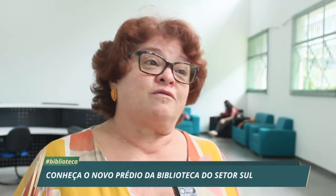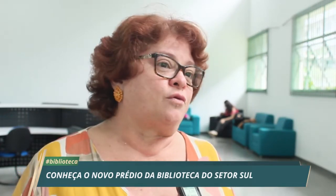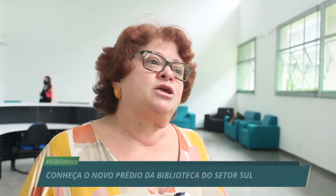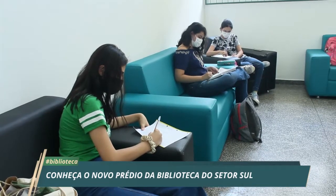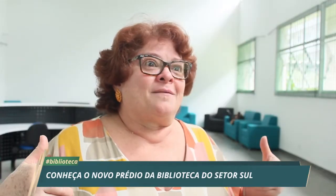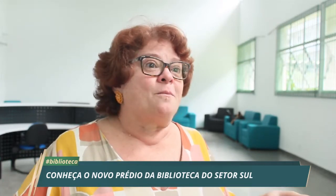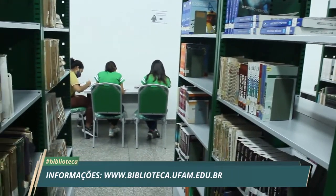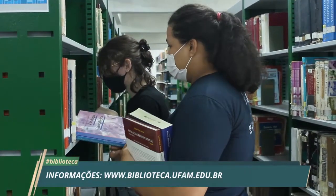A diretora da Divisão de Bibliotecas Setoriais, Cimeia Girão, acredita que o novo prédio significa acolhimento para estudantes e servidores e incentivo à pesquisa. O desejo é que eles possam se sentir acolhidos e abraçados, e que esse ambiente propicie o melhor espaço para que venham em busca do conhecimento e que a pesquisa seja cada vez mais desejada. A Biblioteca do Setor Sul está localizada no campus da UFAM em Manaus e funciona de segunda a sexta, das 10 às 19 horas.